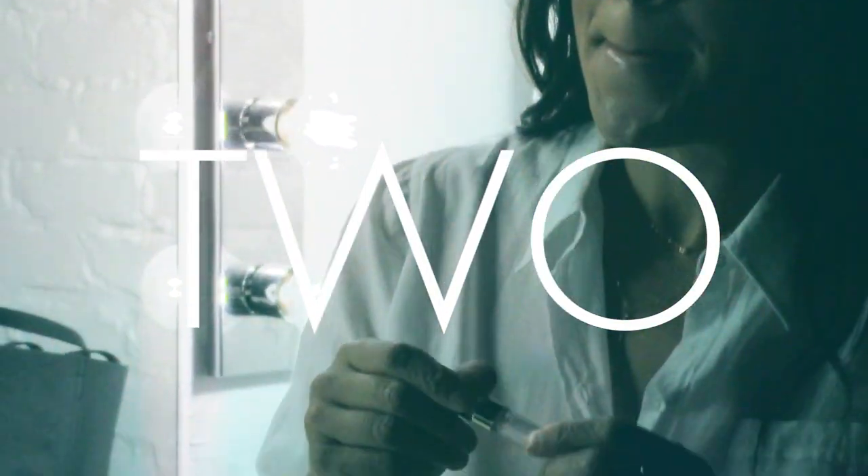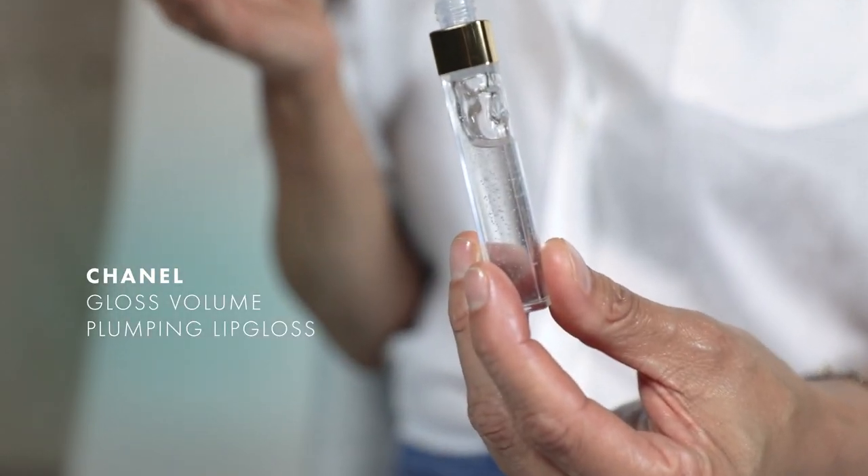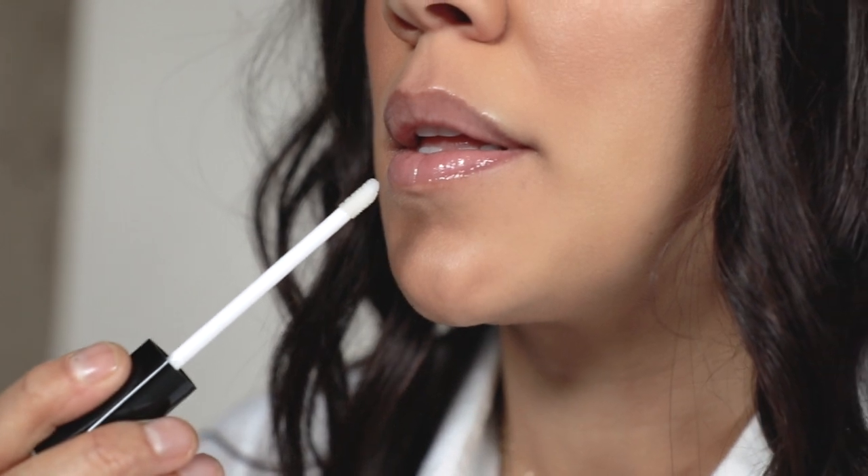My next favorite product is the Chanel Lip Gloss, Gloss Volume, and this gives me an amazing shine, it plumps your lips, I cannot live without it. It's in every drawer of my house, my office, my car, my pocket — this is something I always wear because I wear very little makeup.